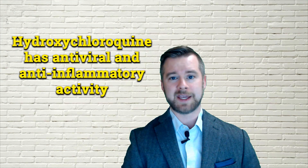First of all, hydroxychloroquine or Plaquenil is classified as an anti-malarial drug. In clinical practice, I most commonly see it used to treat either lupus or rheumatoid arthritis, but it does have antiviral and anti-inflammatory activity.